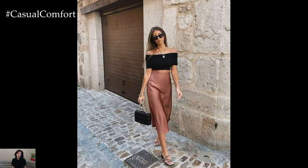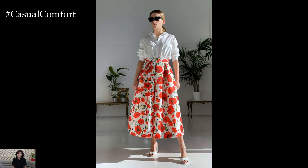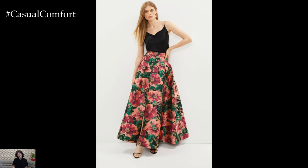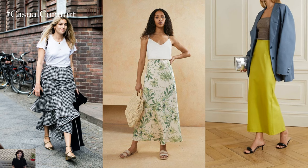In conclusion, midi and maxi skirts are versatile and stylish options for spring and summer. Whether you prefer feminine florals, bold prints, or classic denim, there's a midi or maxi skirt out there to suit your style. Experiment with different fabrics, prints, and silhouettes to create unique and inspiring looks that will make you feel confident and fashionable all season long.